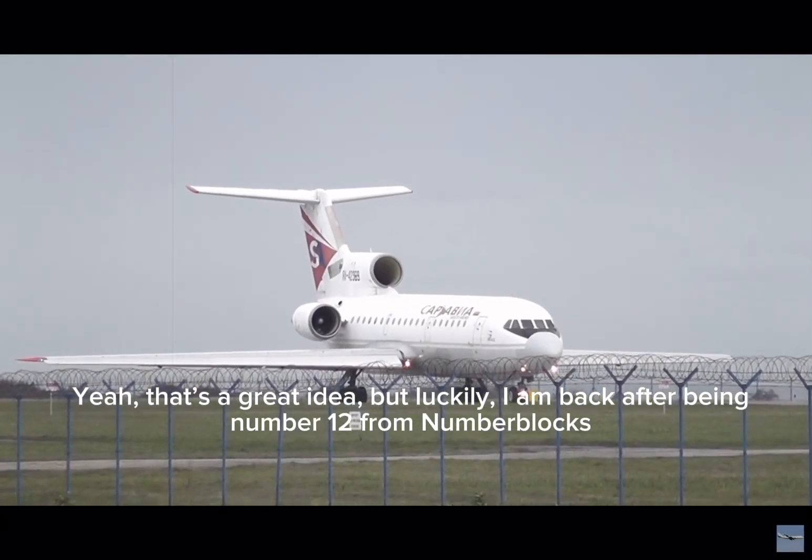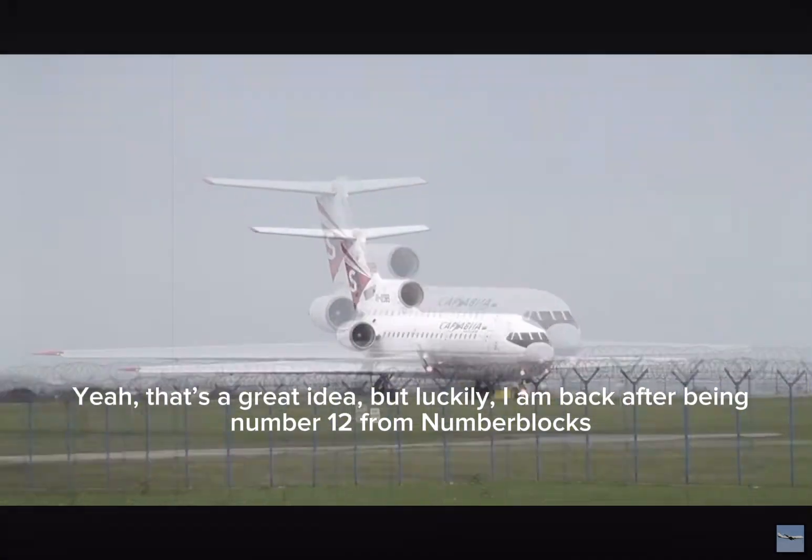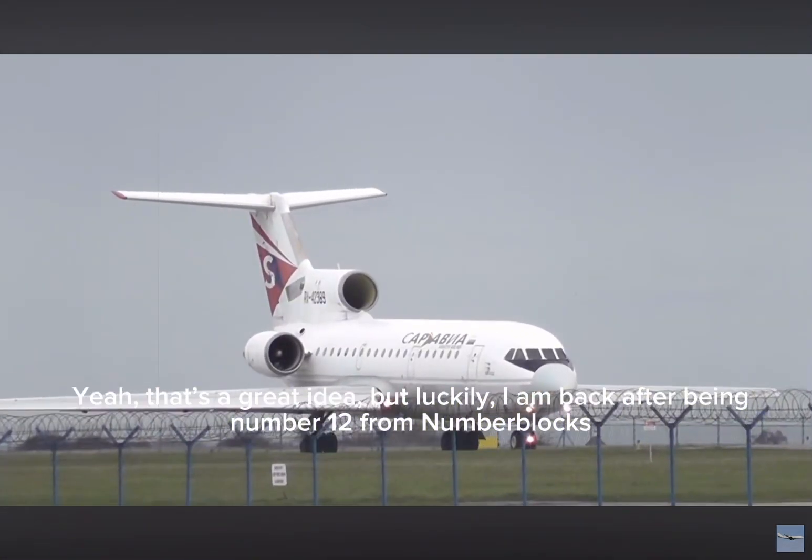Yeah, that's a great idea. But luckily, I am back after Bean. Number 12 from Number Blocks.